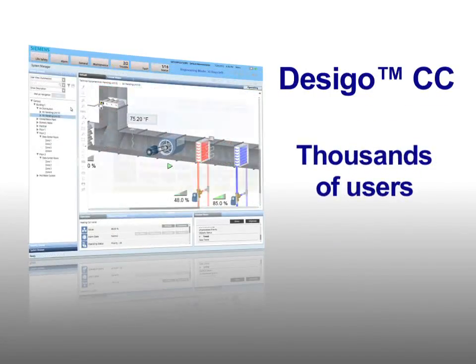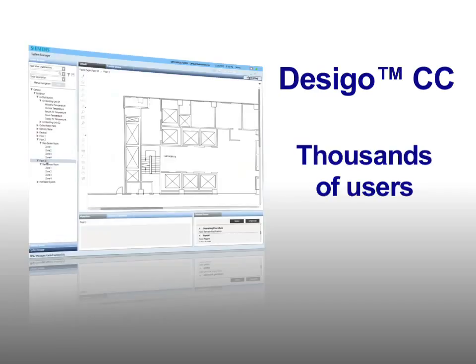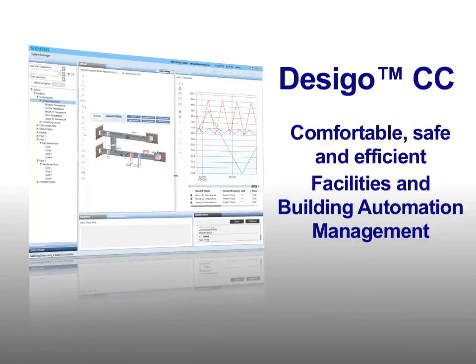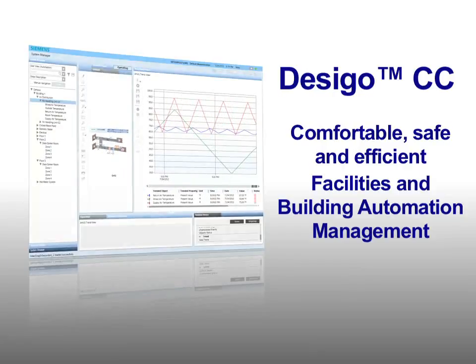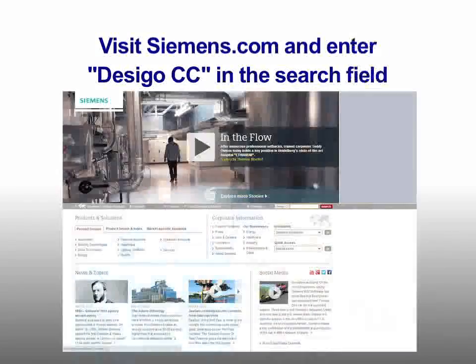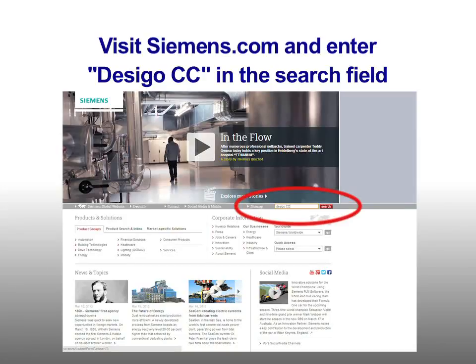Join the thousands of users and building occupants who rely on Desigo CC for comfortable, safe, and efficient facilities in building automation management. For more information, contact your closest Siemens branch or partner company, or visit Siemens.com and enter Desigo CC in the search field.